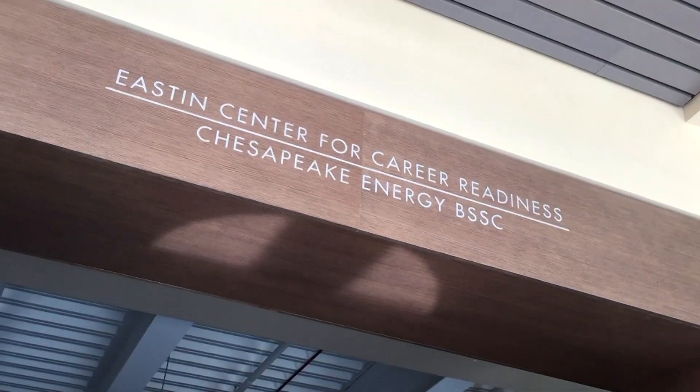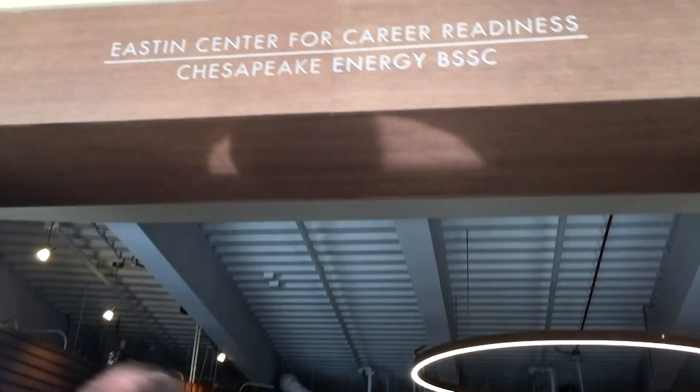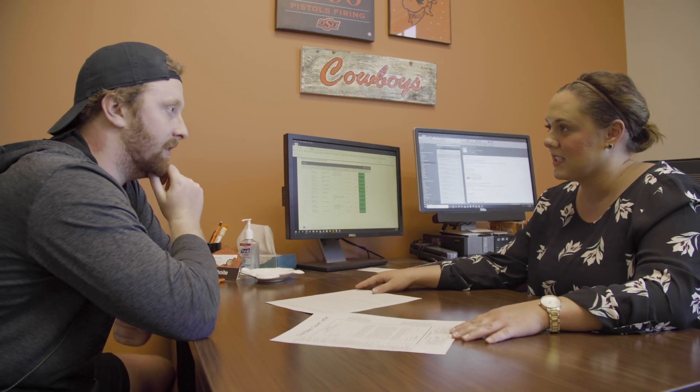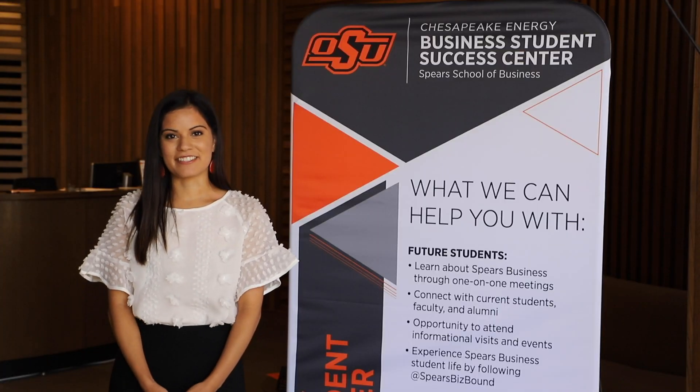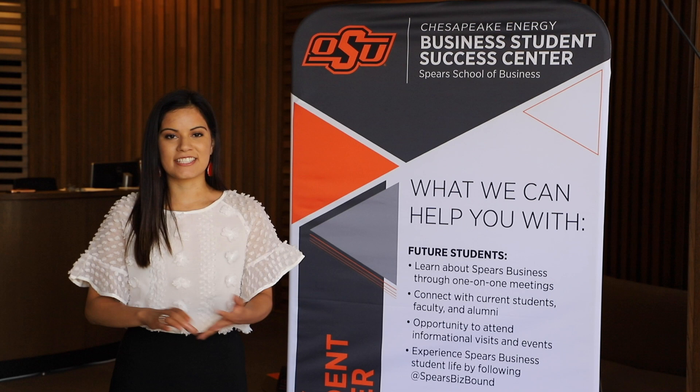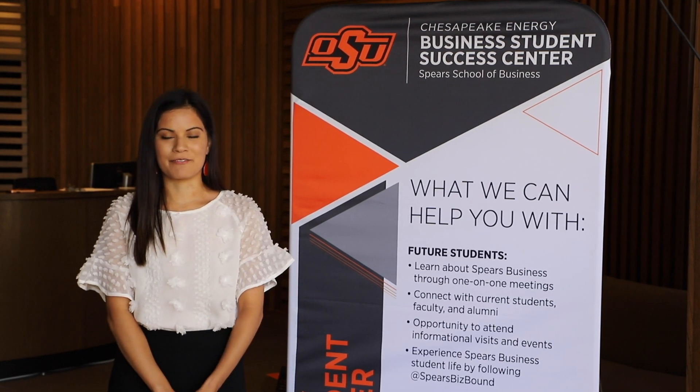Continuing on the first floor, I'm standing in one of our very student-centric spaces, which contains the Chesapeake Energy Business Student Success Center and the Easton Center for Career Readiness. Through the Chesapeake Energy Business Student Success Center, students work with the recruitment team and professional advisors. All students are assigned an advisor from new student orientation up until they graduate — advisors help with finding the right classes, resources, housing, and organizations to get involved in.